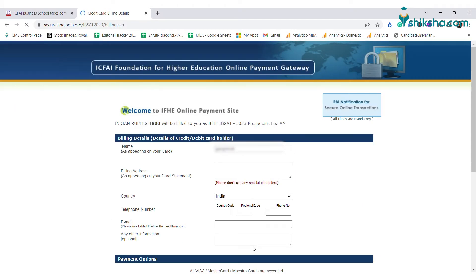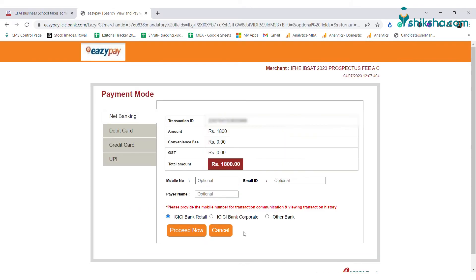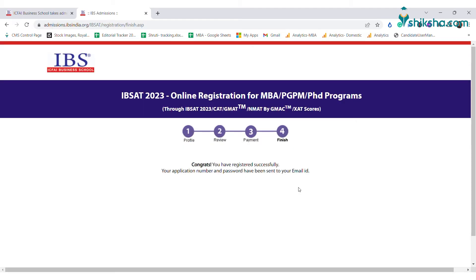In the last stage, the IPSAT application fee of Rs. 1800 has to be paid for successful registration. The IPSAT application fee can be paid in any of the following modes listed in the application form.